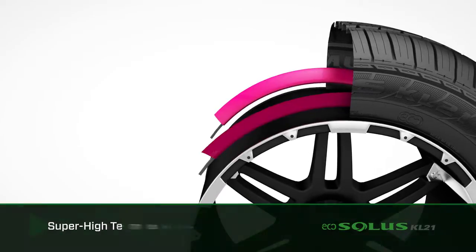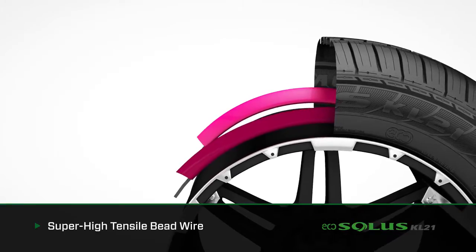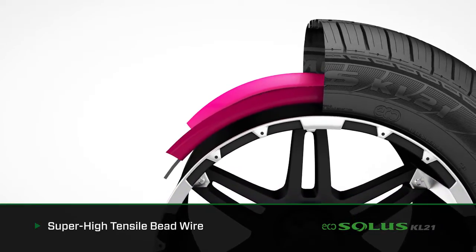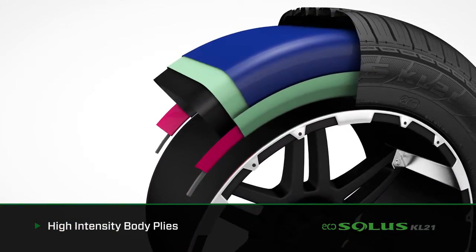The tire's super high tensile bead wire construction provides a precise tire-to-rim fit and ensures uniformity and maximizes the EcoSolis KL21's ride comfort. The high intensity body plies and casing shape improve rolling resistance.